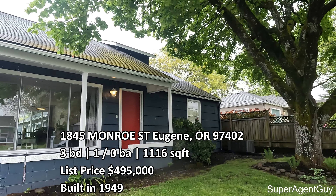Hey guys, behind me here is 1845 Monroe Street and we are going to take a look at this house today. What's really neat about this home is it is an active Airbnb, and there's a really great big tree in the front.